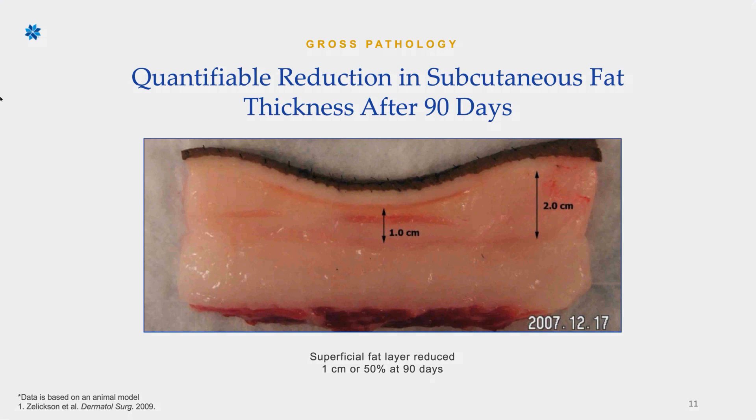Hope that helped all of you who are a little bit nerdy and like scientific explanations. This is Jess at Bodify, and we can't wait to have you in and see if CoolSculpting's a fit.